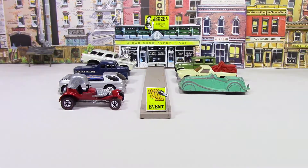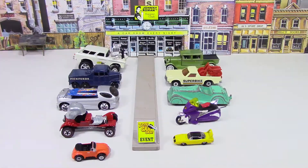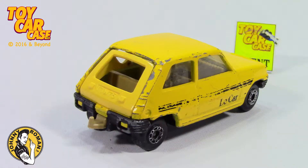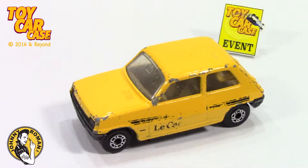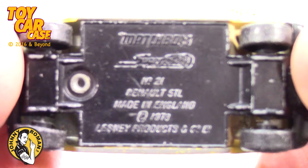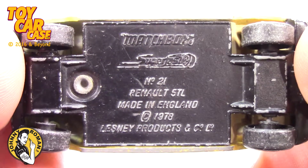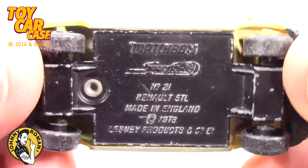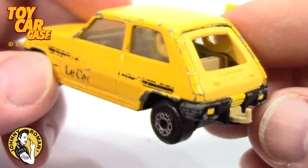It is 3:16 on old Johnny Clark. Let's see what pulled into our parking lot. Renault by TL! Matchbox! Superfast! Look at this baby! Made in 1978! It's 1979 for once! So cool!